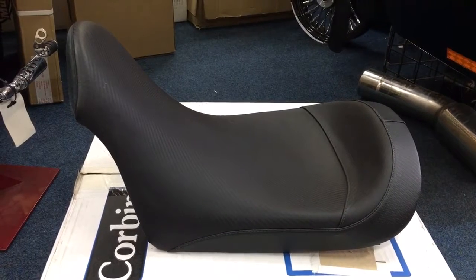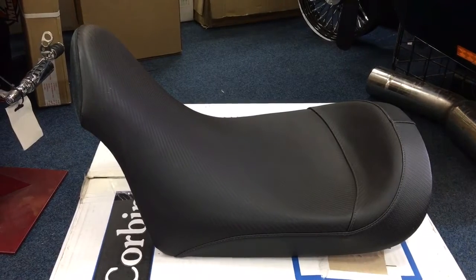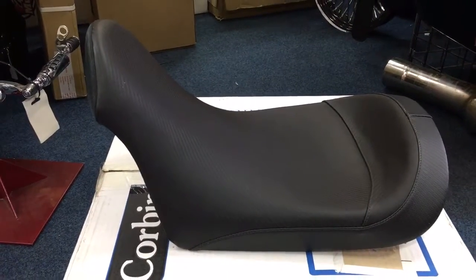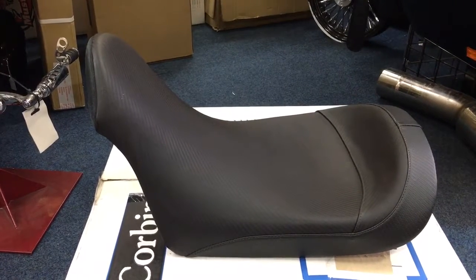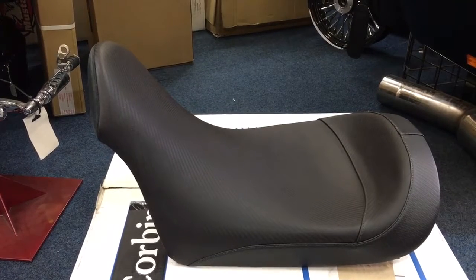Corbyn seats — top of the range seats. CustomCruisers.com does all your V-Bike parts. We've got V-Bike looms, V-Bike fairings, V-Bike wheels — Martinezes — we do pretty much everything: Paioli forks, S&S, all your high-tech stuff, actually far better than most of the Harley stuff.